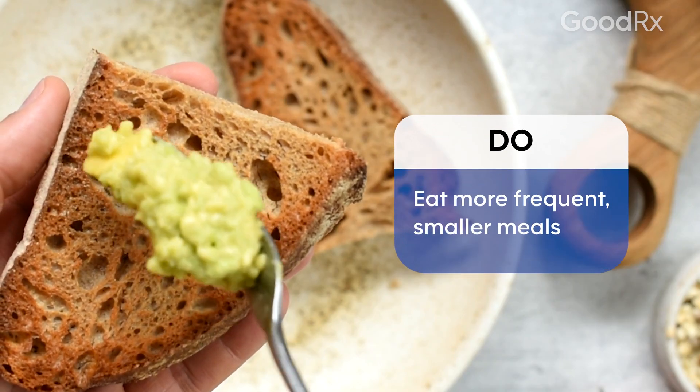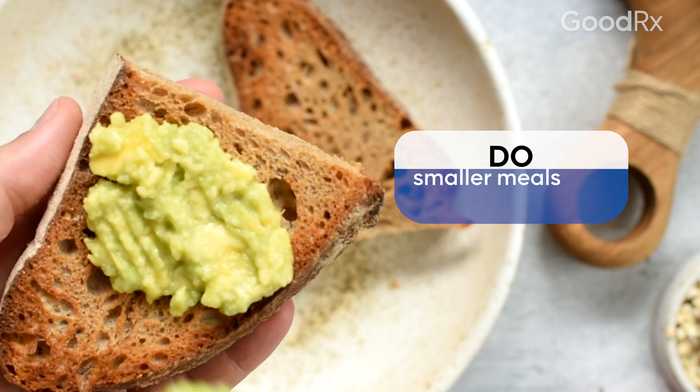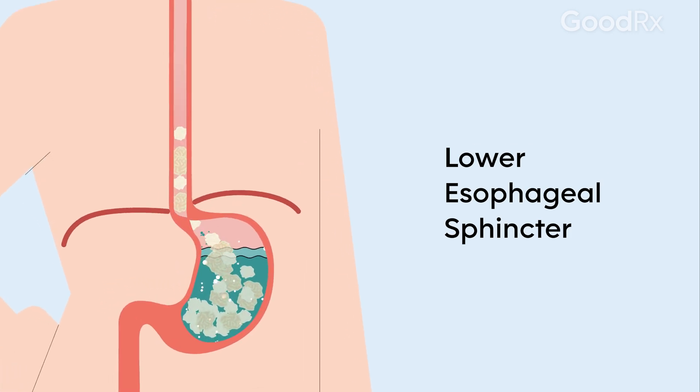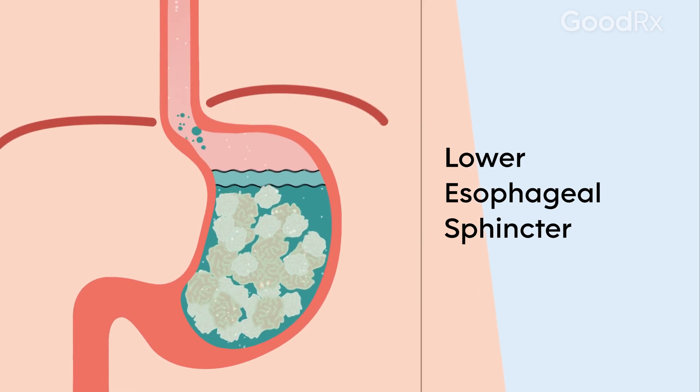Eating more frequent, smaller meals is an easy way to reduce your frequency of heartburn. Having a very full stomach leads to increased pressure inside the stomach and can lead to more frequent relaxations of the muscle that keeps everything in the stomach, called the lower esophageal sphincter.